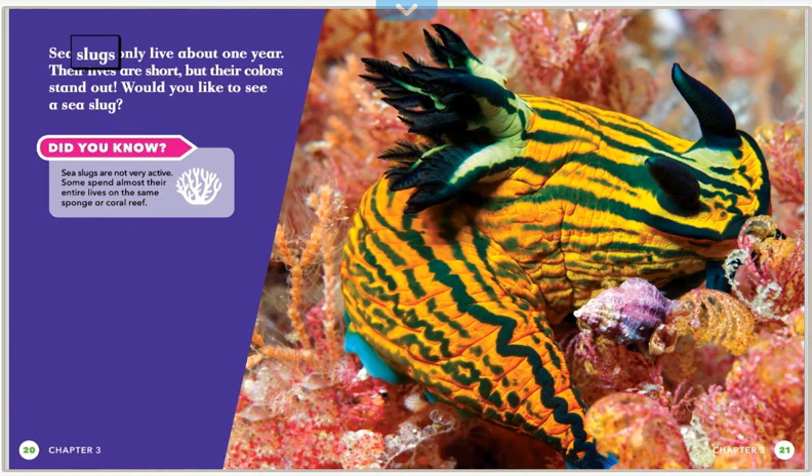Sea slugs only live about one year. Their lives are short, but their colors stand out. Would you like to see a sea slug? Sea slugs are not very active — some spend almost their entire lives on the same sponge or coral reef.